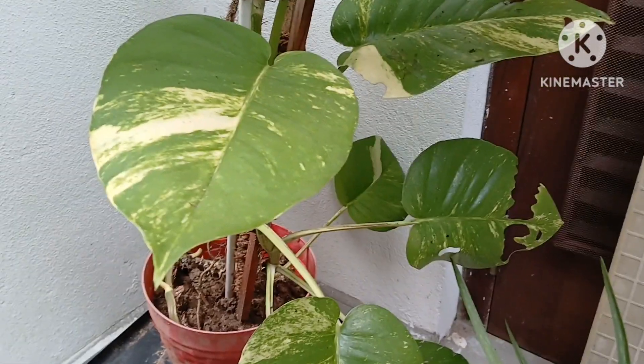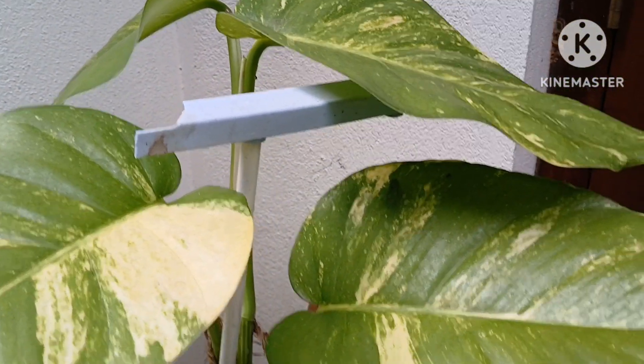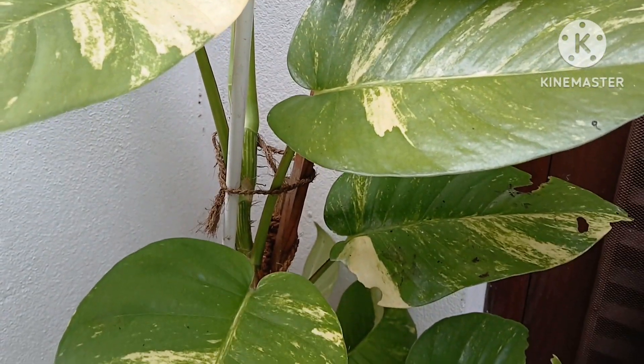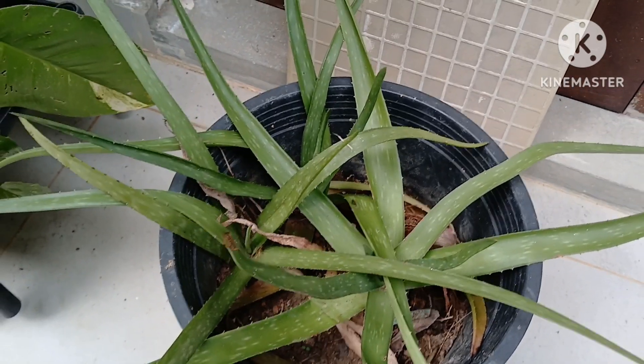Beautiful leafy pothos plants — very easy to grow and very low maintenance. Beginner gardeners, plant this in your houseplants collection because they are very easy to grow and they give an evergreen look and add beauty to your home garden.